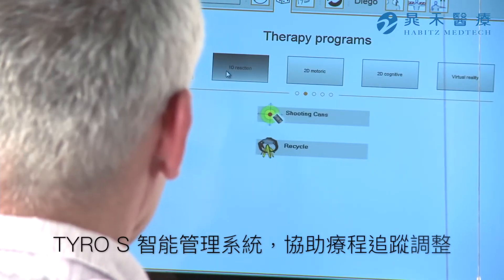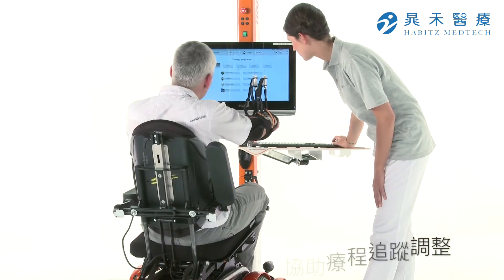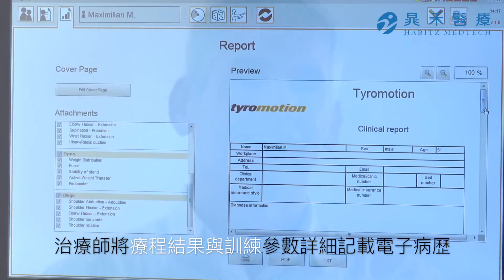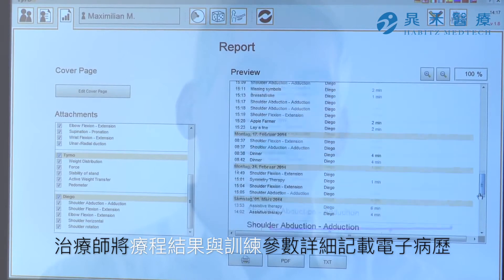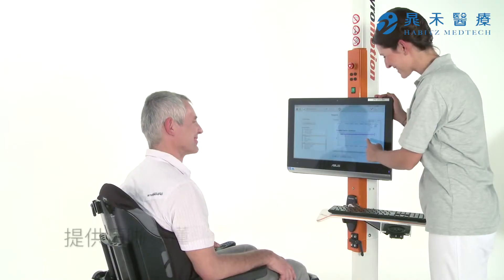Tyro S: the software offers a comprehensive and versatile selection of therapies, enabling the therapist to adapt the exercises to the patient's abilities. The integrated documentation system saves all the relevant therapy data in the electronic patient files and provides graphic representations of the therapy progress.